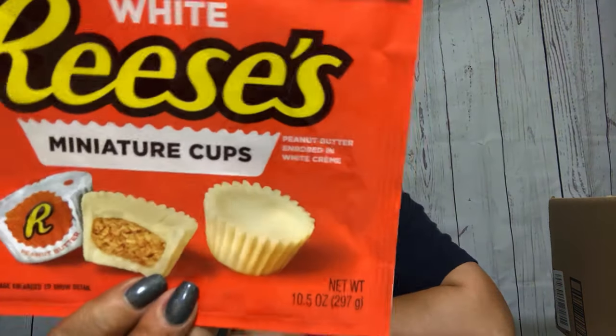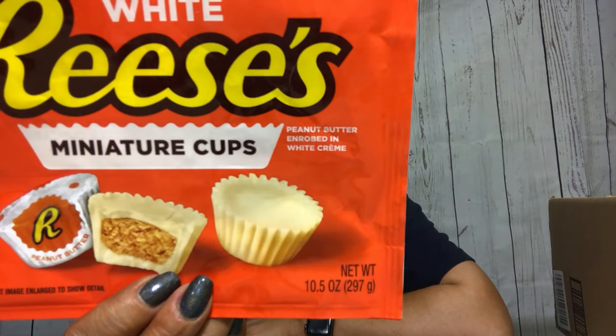Speaking of teeth - I know my dentist doesn't like it but I have an obsession with Reese's, more importantly the white ones. They're so damn good.